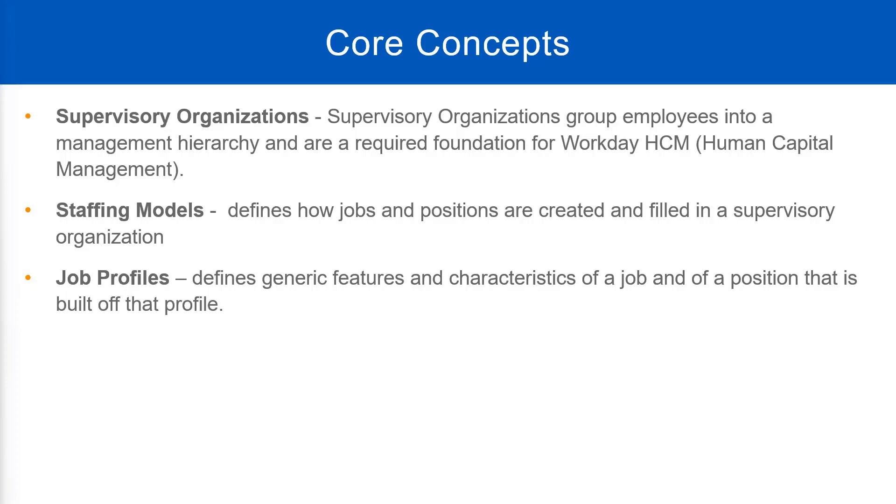You can also create a position based on that job profile. A job profile will contain details like what are the responsibilities and tasks that this person needs to do. It will also have details like what qualification is required — MBA, bachelor's degree, or school degree — what certifications are required, and what skills are required for this particular job. All of that will be put in the job profile object.